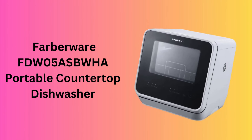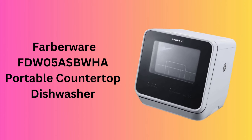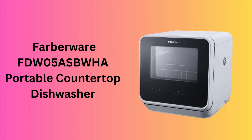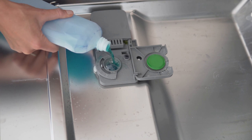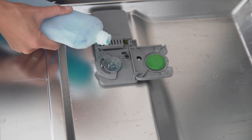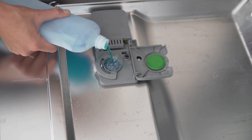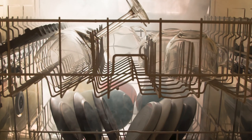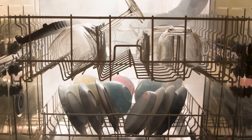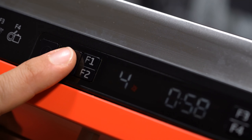Number 3: Farberware FDW-05ASBWHA Portable Countertop Dishwasher. The Farberware FDW-05ASBWHA is a design-friendly option with a built-in water tank, eliminating the need for a faucet connection. Ideal for smaller spaces, its LED digital controls make operation a breeze. The dishwasher's five wash programs, including a steam sanitize cycle, cater to various needs.